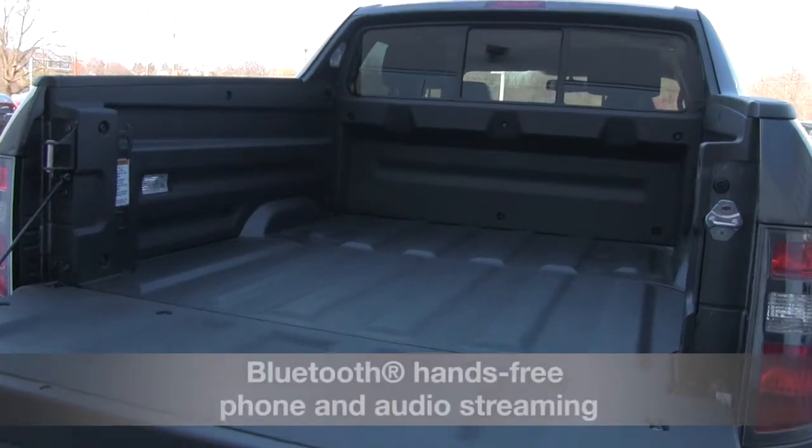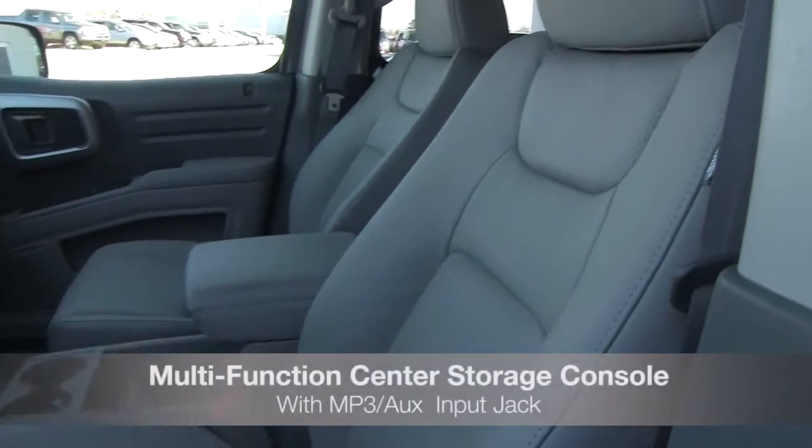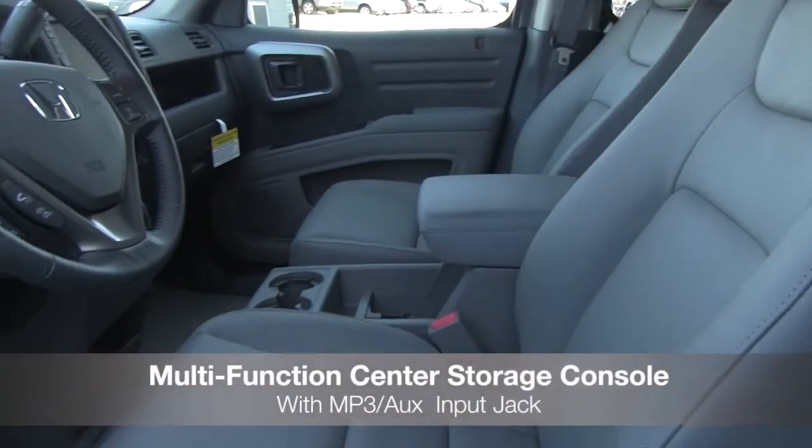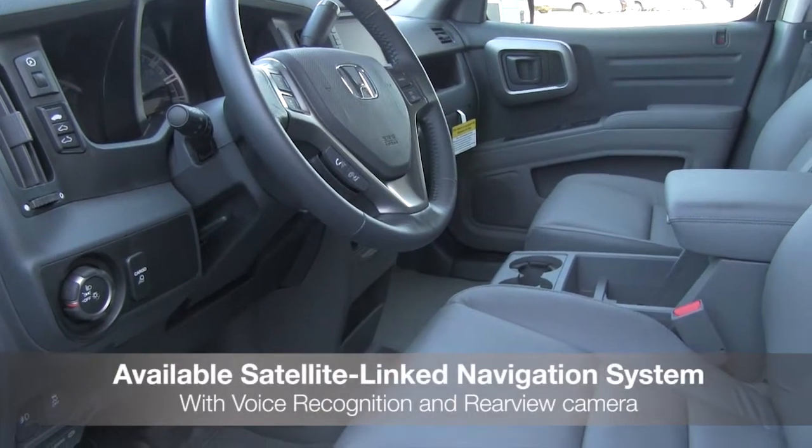Features include available Bluetooth hands-free phone and audio streaming, a multi-function center storage console with auxiliary input jack, and an available satellite navigation system with voice recognition and rear-view camera.